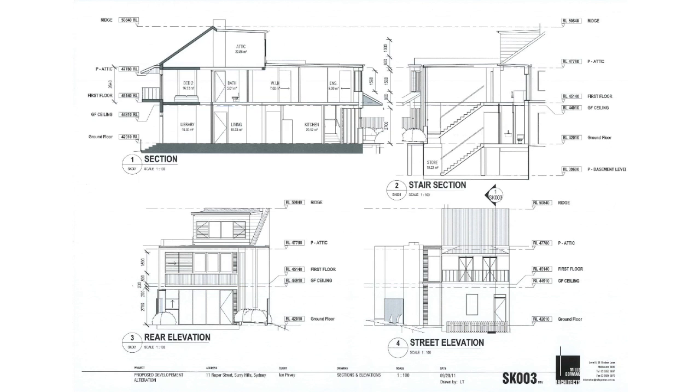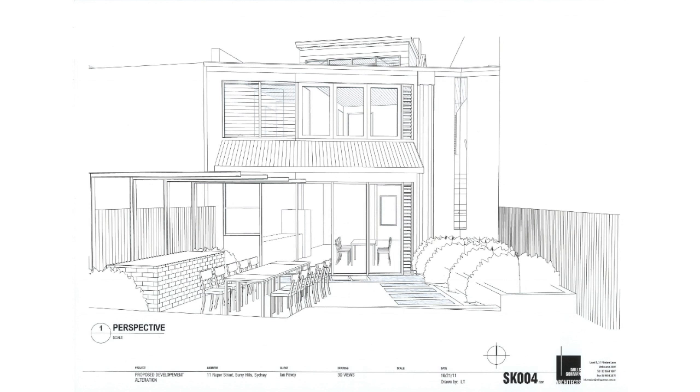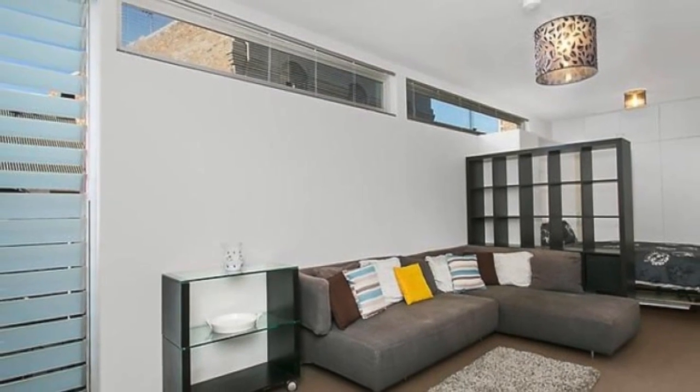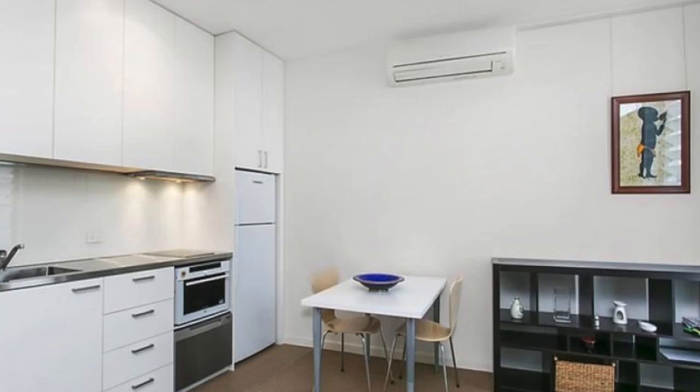The exciting thing is that because there's actually a DA in place, you can work with what's existing in that DA or use the envelope to really create your own dream. At the moment there's actually a double garage at the back, tandem, with a self-contained studio at the top, so you could move into that and rebuild the existing property at the front — the plans are all ready to go.